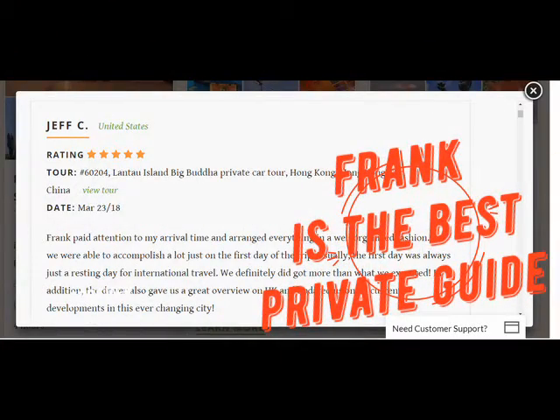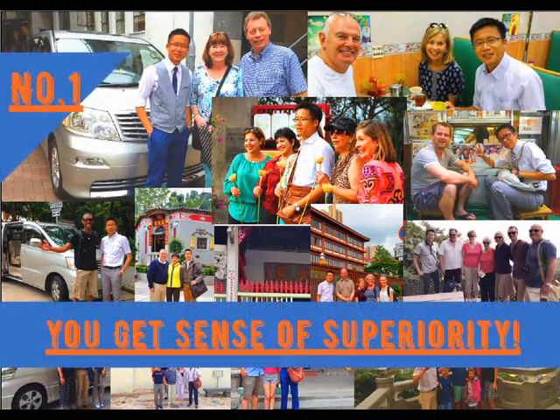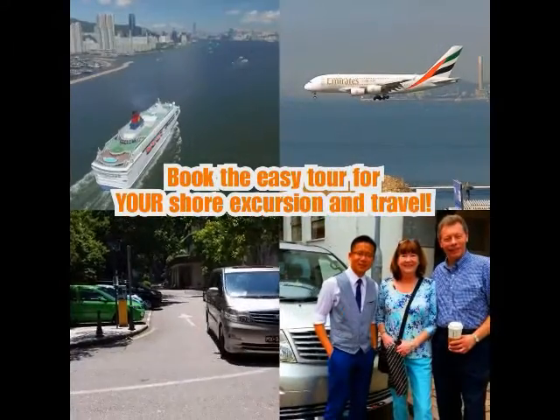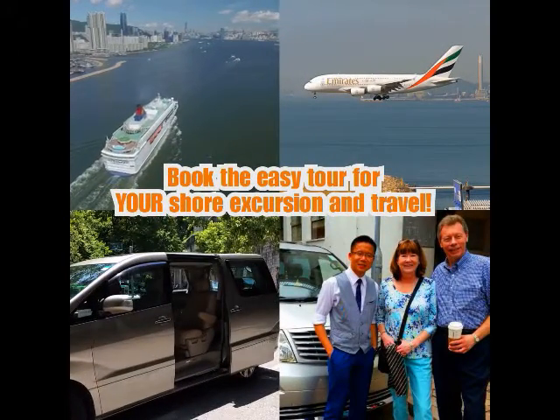With Frank's high-quality private tour service, you get a sense of superiority. Just book this easy tour for your shore excursions and layover travel.